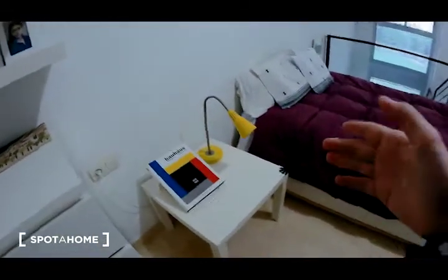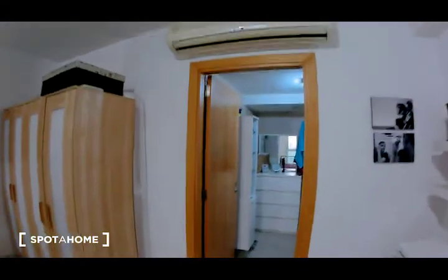There is a lamp, a bedside table and the lamp. Also the AC unit and the heating.